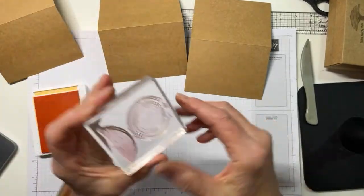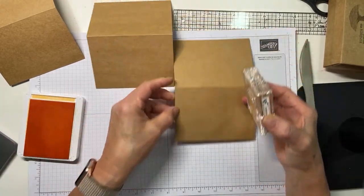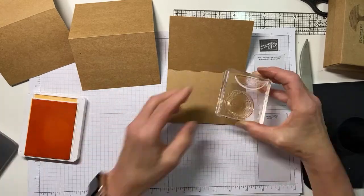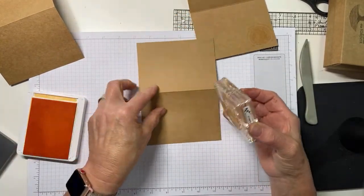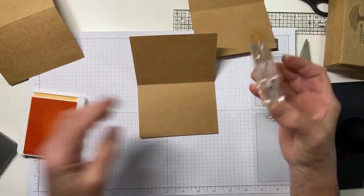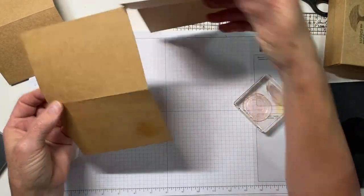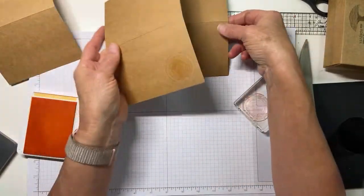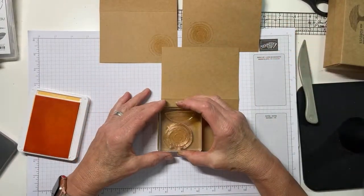I'm going to take my pale papaya ink pad and stamp the sun image on all three of the card bases, inside and out. Did you see what I just did there? I accidentally stamped one differently - but that's okay. Who said they all have to be the same? Only I said it, and I'm now officially changing my stance on that. They do not have to be the same at all.